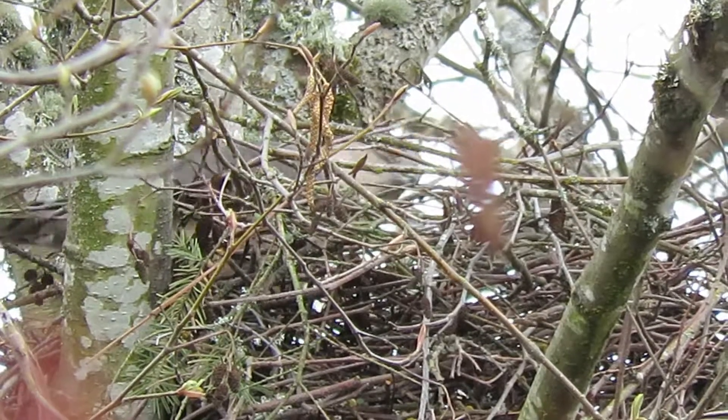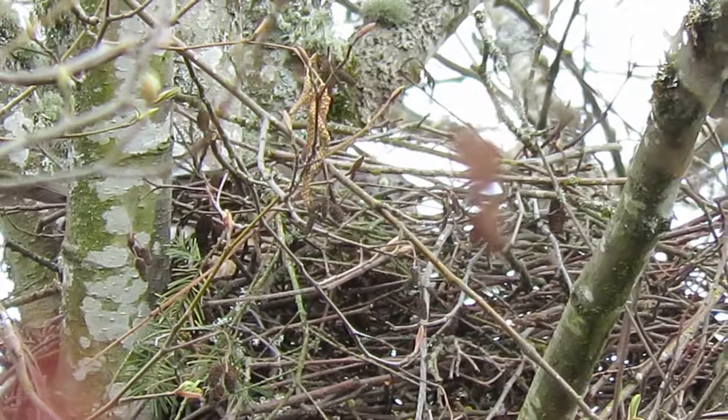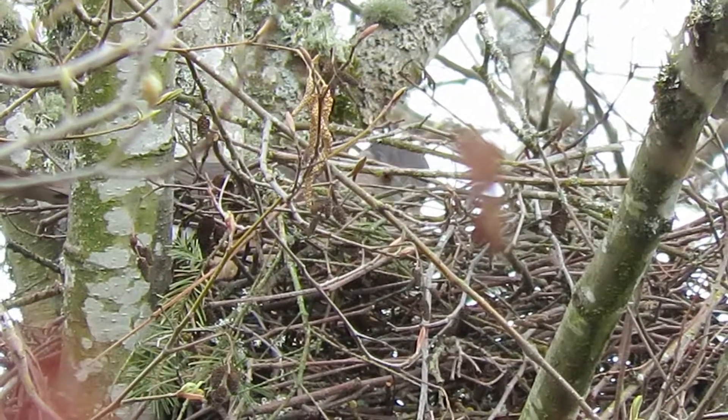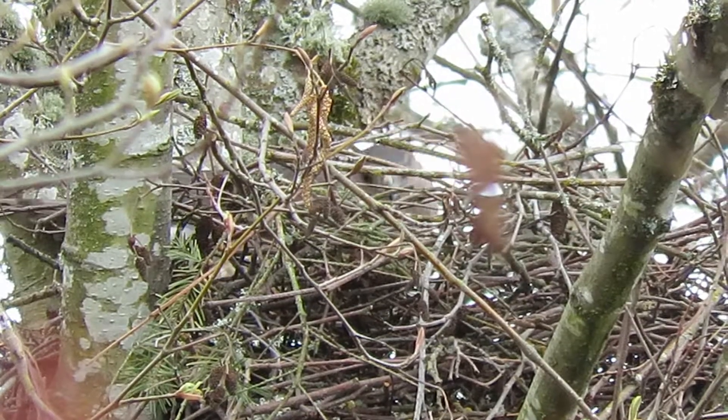The nest is pretty high. Just pulling them sticks in there now. Look at this — doing a little nest work today, fix up the nest.